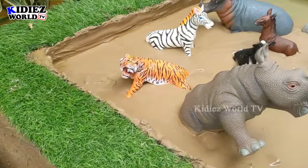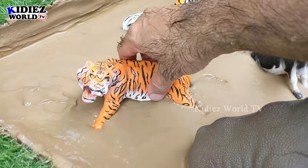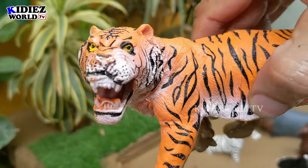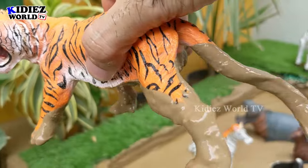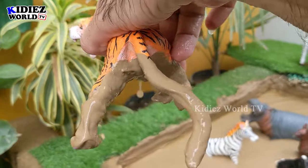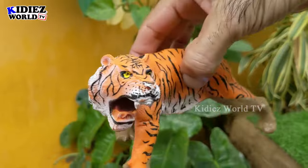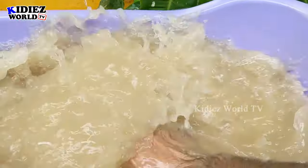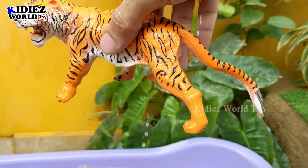The next one we have is the tiger, which is a very beautiful big wild cat. Tiger is the biggest wild cat — he has very high weight and a big length as well. A very massive and very aggressive big wild animal. Let's watch him. Here we go, tiger!